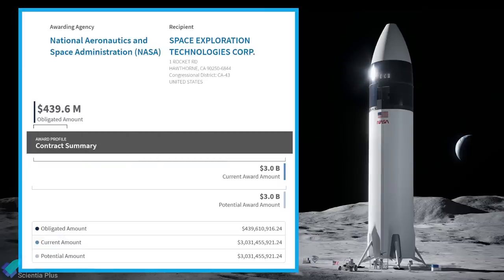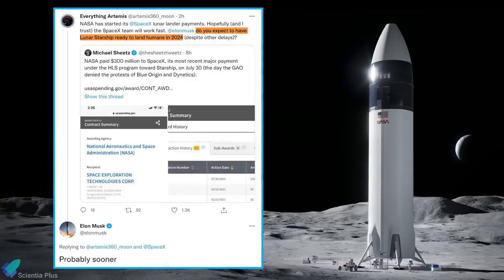Meanwhile, NASA recently paid $300 million to SpaceX under the HLS program towards Starship. Responding to a tweet mentioning the recent payment, Musk replied that the lunar Starship will probably be ready to land humans on the moon sooner than 2024.